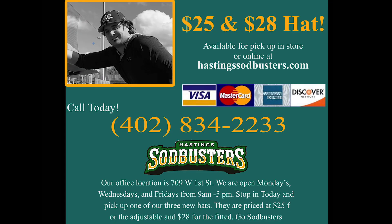Stop into our store at 709 West 1st Street or online at HastingsSodbusters.com.